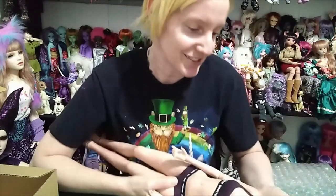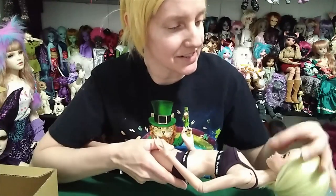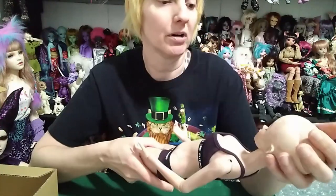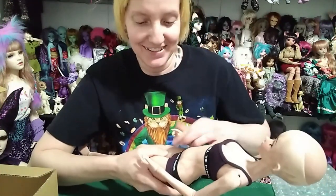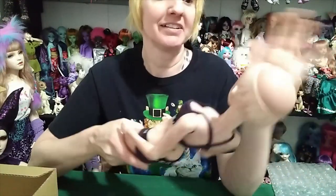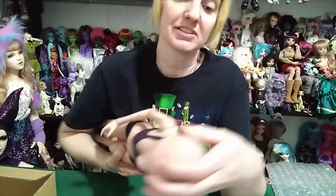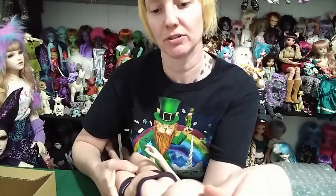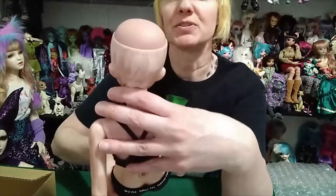Maybe I should just leave her bald and call her Sinead! I'm not making fun of bald people or people that have gotten scarred and are bald — I just think she is gorgeous and she would look great bald. Too bad the head cap isn't marbled; that would be awesome. She's a Geo7 sculpt and I think she's still available on the website.